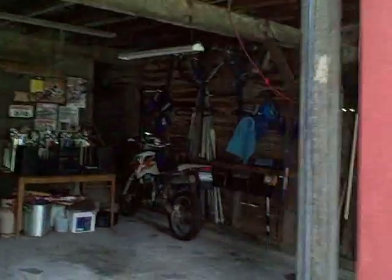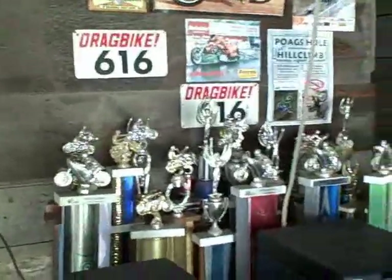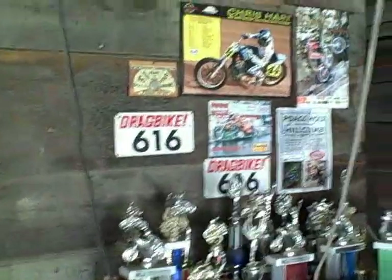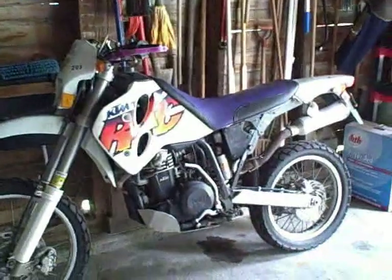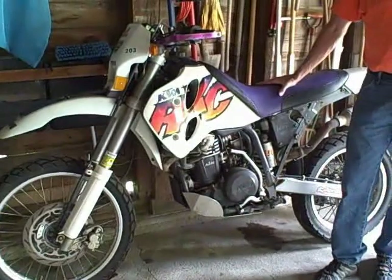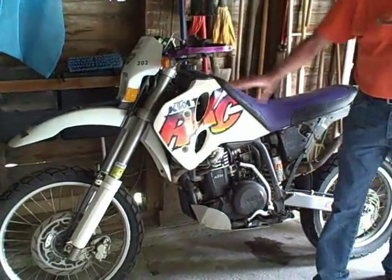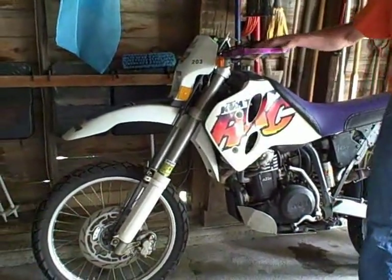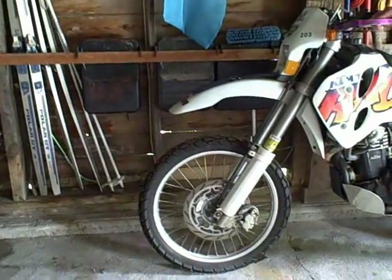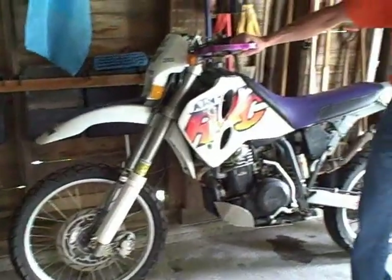That's a dual sport, 400cc single. I did the Newark Enduro on this — I'd never done an enduro before. That was 85 miles of the most brutal terrain I've ever done. The first section was 25 miles and it took me two and a half hours. I had full-blown knobbies — these are more street tires on it now. I geared it down and ended up finishing the 85 miles.